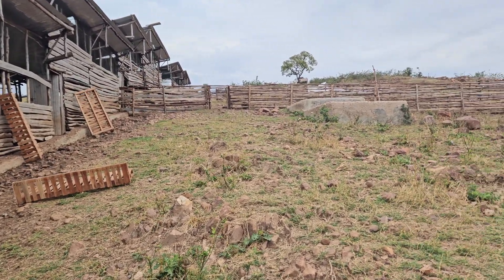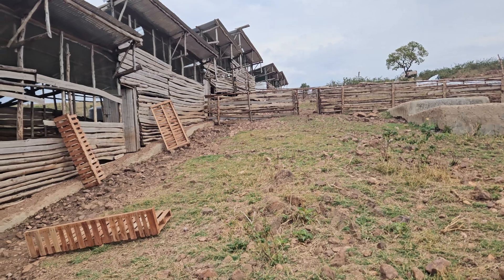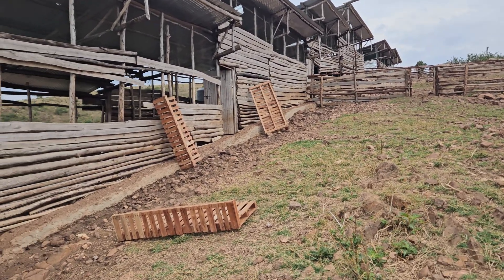Here we are at Kabajuru Farms, at the goat farm. We are currently undergoing reconstruction of the goat houses.